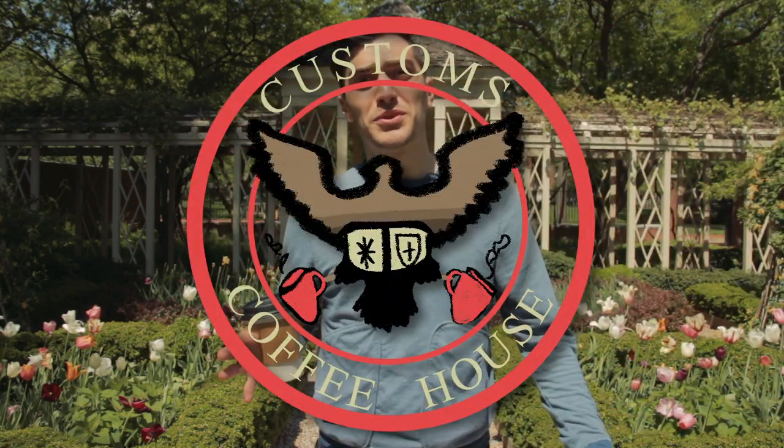Hello and welcome back to another episode of Strong Brow Sip Review, where they literally block the sun from my face. This is a 12 ounce from either Double Shot or Customs House, depending on what sign you look at.